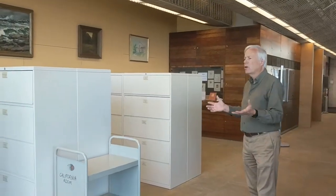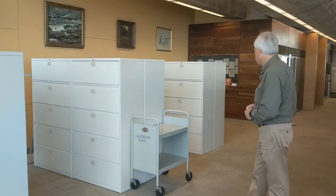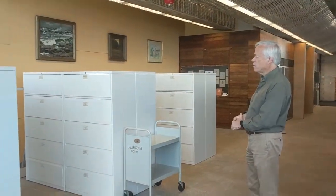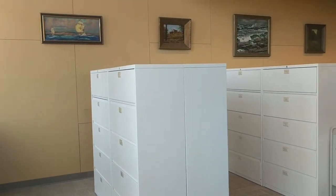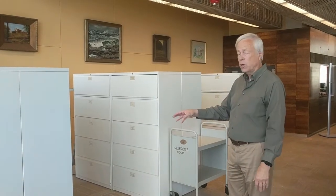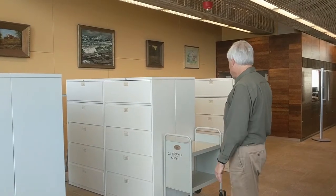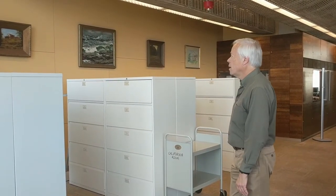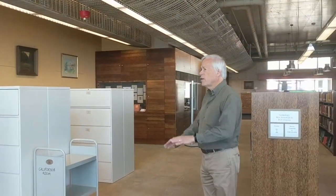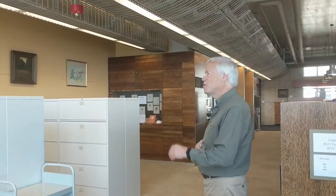Sometimes people come in and want a really quick look at some San Diego subject, and clipping files sometimes help with that. In these file cabinets, which you can help yourself to, we have all kinds of San Diego topics arranged alphabetically. We also have biography files — if you have a San Diego name you want to look up, we may have a clippings file on that person. I should say that the entire floor is reference only — nothing gets circulated from this department. Everything stays up here and doesn't get checked out, so you can be assured the book you're looking for should be on the shelf.